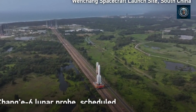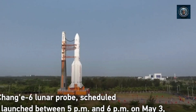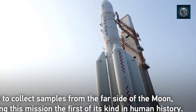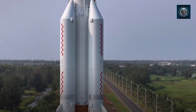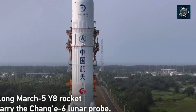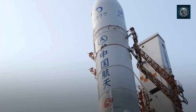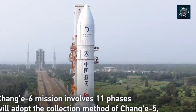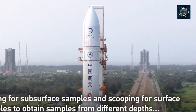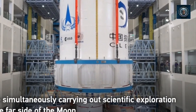The Chang'e-6 spacecraft, aboard a Long March 5 rocket, took off from the Wenchang Space Launch Site located on the southern island province of Hainan, China, at 5:27 PM Beijing time. Roughly 37 minutes post-launch, the Chang'e-6 separated from the rocket and embarked on its planned Earth-Moon transfer orbit, with a perigee altitude of 200 kilometers and an apogee altitude of approximately 380,000 kilometers, as reported by the China National Space Administration (CNSA).